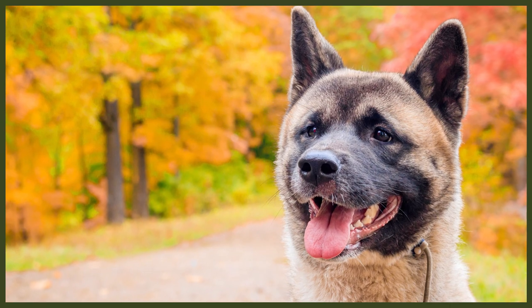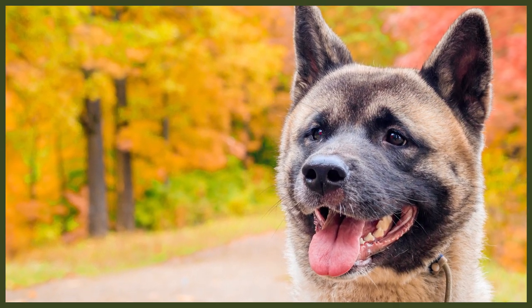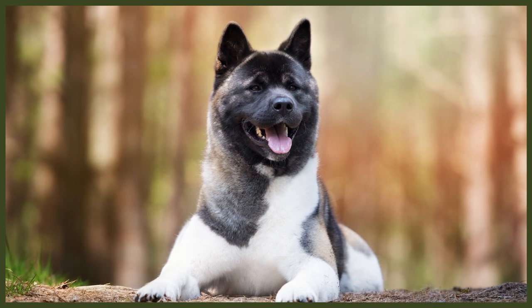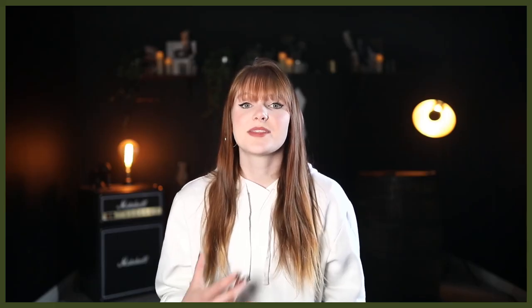Akitas are bold, willful dogs with an inherent caution of strangers but immense loyalty to their owners. There's good reason they're entrusted to keep Japanese royalty safe, so be wary of this before deciding they're the breed for you. They'll be affectionate and playful with the family, tending to be vocal in play through grumbles. These aren't the breed for timid people — you do need a personality to match the breed, and they will require firm, stable leadership to truly thrive and be their best selves.